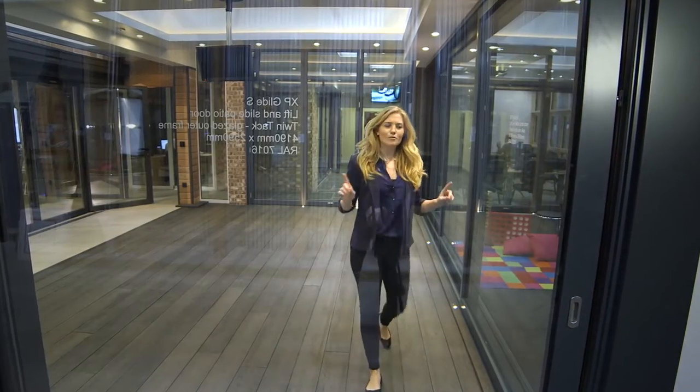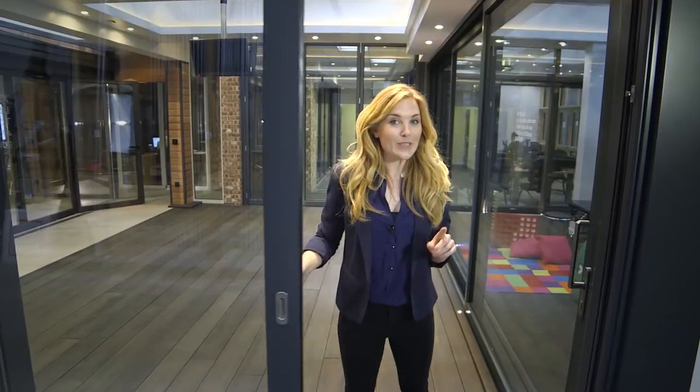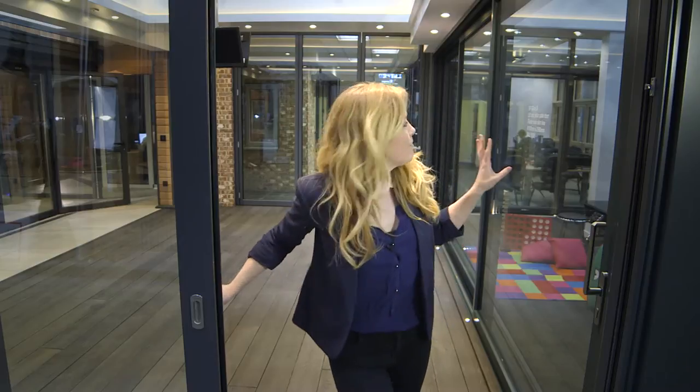This showroom is the ideal place to spark ideas and explore opportunities. We find that many of our visitors who first arrive with the intention of just looking at our bifolding doors are frequently impressed by the three metre high sliding doors and the slimline XP Glide S doors.